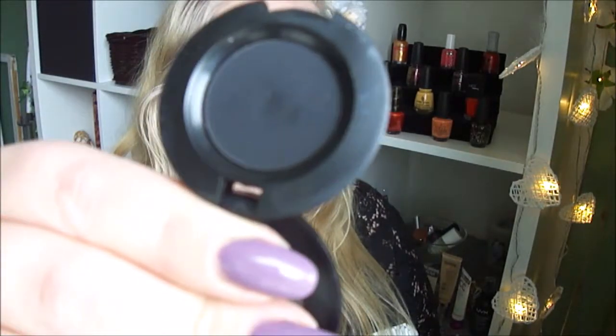And I have a black by Meet the Makeup. It's a really, really black shade.